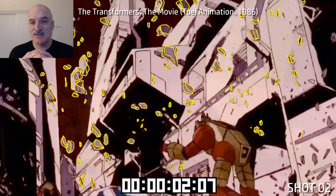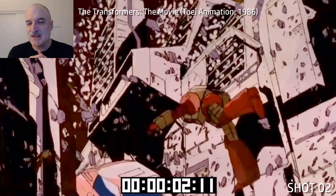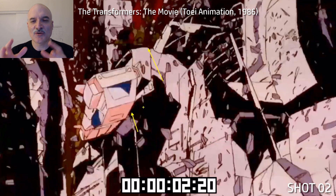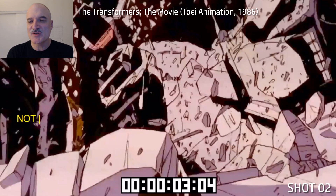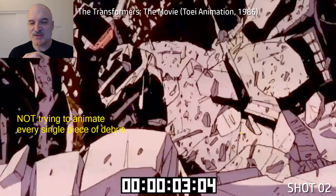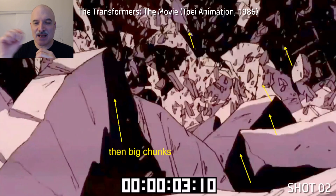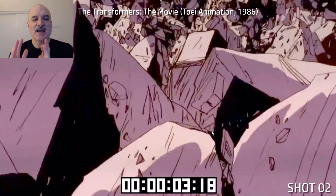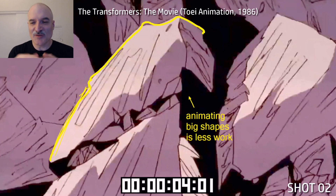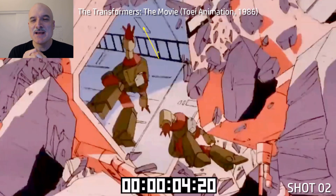Animation-wise, we've really only got the one image panning — it's relatively simple — but the amount of detail is what causes such an impact. This is Unicron devouring a planet: vehicles, robots, so much detail, so much motion. So much more ambitious than the TV show was in the first two seasons. We start out with the small pieces, then go into these big chunks — everything going up and left because Unicron is devouring everything.